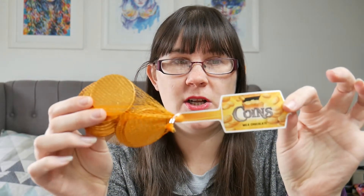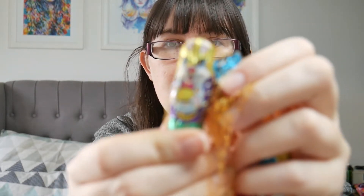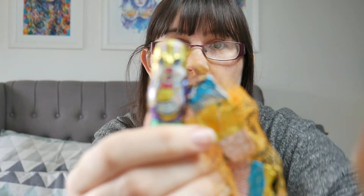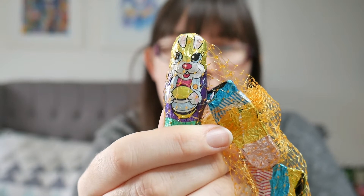First of all I went to Home Bargains and I picked up some little chocolate coins — I think they're about 89 pence. I figured that would be kind of cute in there. And then I also got these little chocolate bunny rabbits. I thought those would fit well in the eggs.